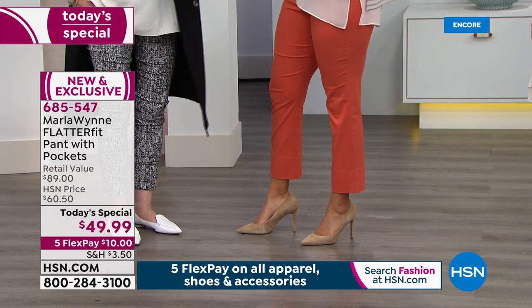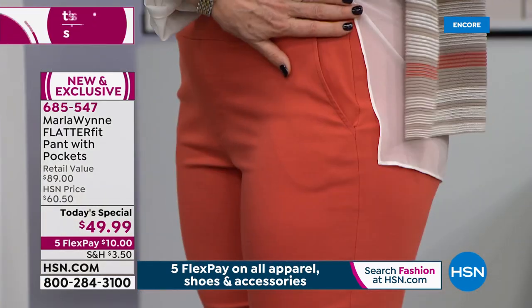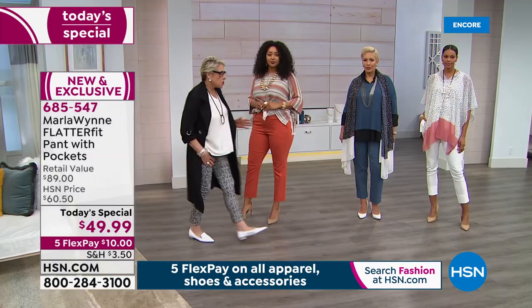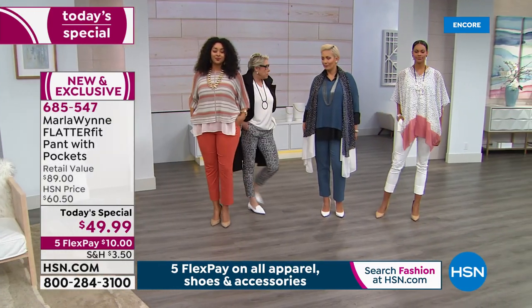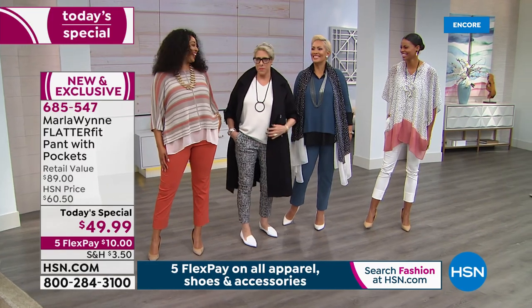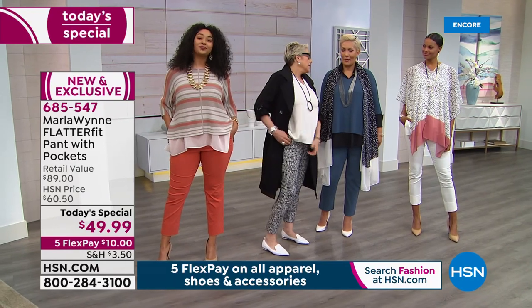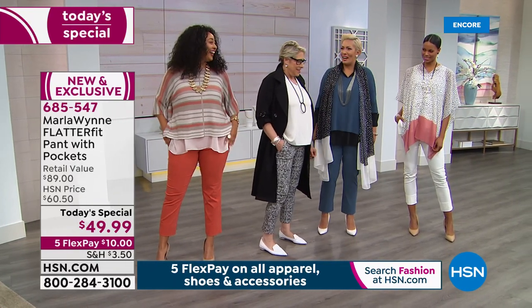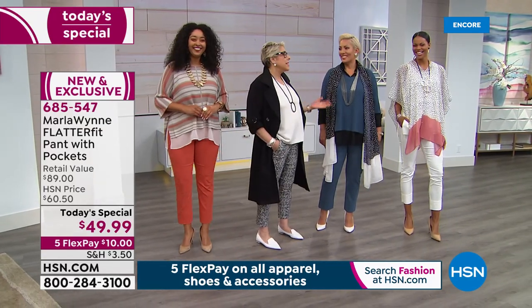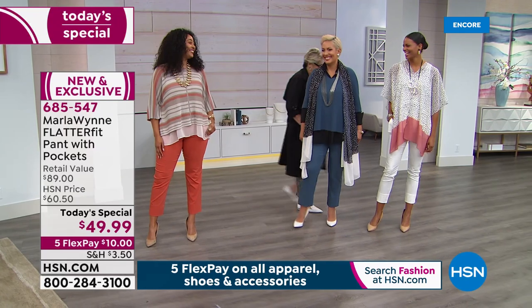Let me show you what a great little pocket this is — it's a perfect little size. Just smooth out the lining there; it's so comfy and easy. I love that I have a pocket. If I could, I would put pockets in my underwear — just a pocket to always have handy.